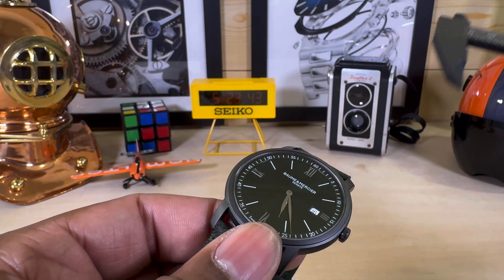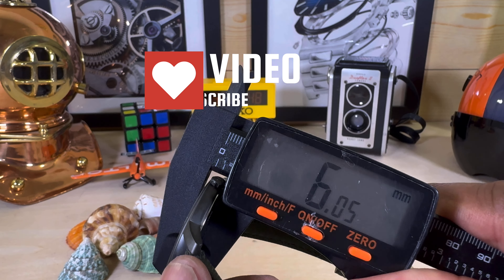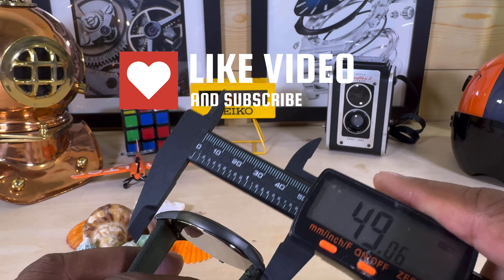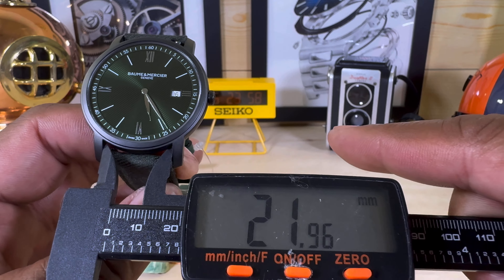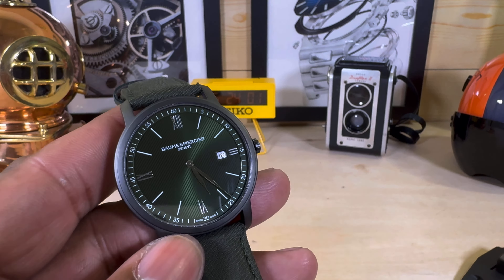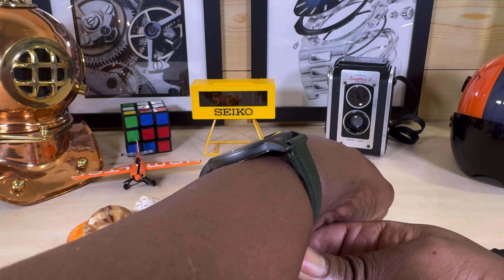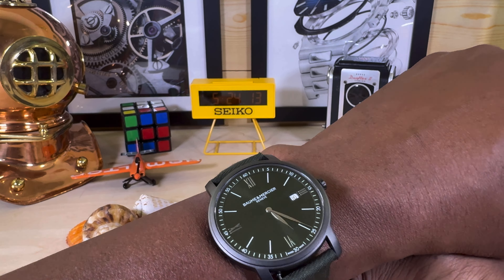Now the star of the show is this beautiful dial. Let me move in so you can see it better — look at that! It's almost kind of like a corduroy-type dial. And it matches the band: a beautiful green band with green stitching and leather on the inside. You do get these quick-release tabs.